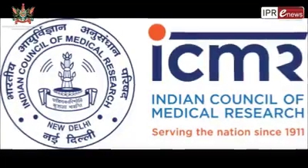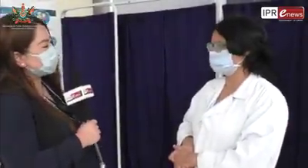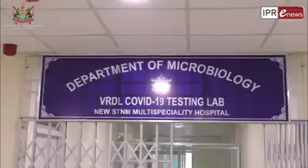The Indian Council of Medical Research, commonly known as ICMR, is one of the oldest and largest medical research bodies. It is responsible for formulating guidelines for COVID-19 testing and other medical research. Under ICMR, we have a viral research and diagnostic lab network of around 160 labs in India, which help in situations like these pandemics.